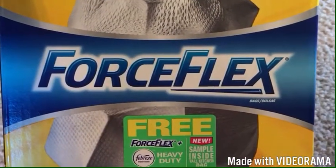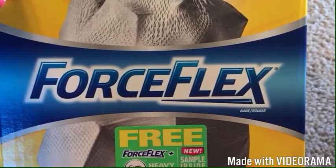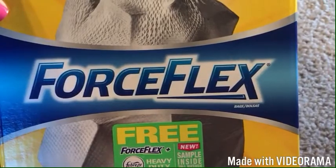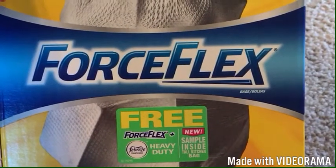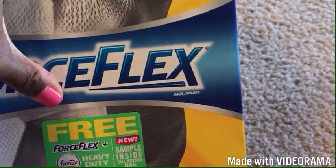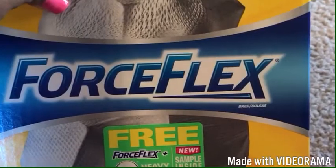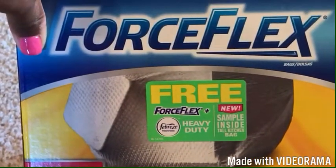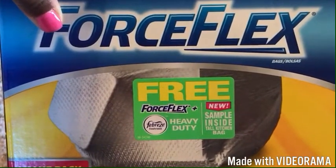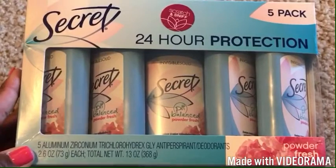These are the Glad ForceFlex trash bags and they're awesome. I haven't had any problems with garbage smelling, bags breaking, or being hard to take out of the can. There are 140 in here and they also include a free ForceFlex Febreze heavy-duty sample inside. This was $14, and since we take trash out every other day, this should last us almost a year.